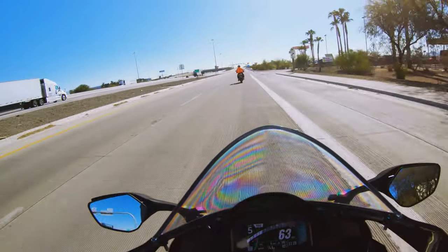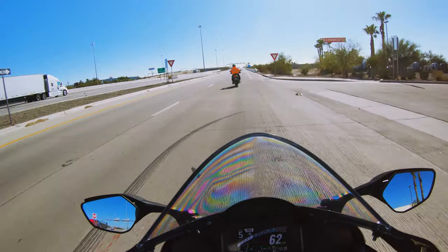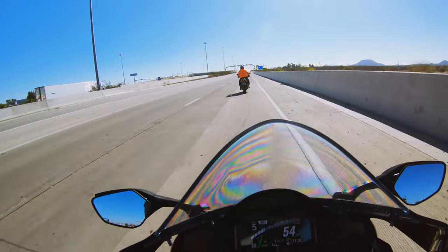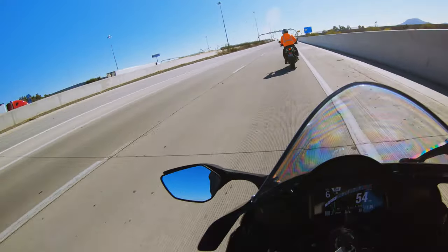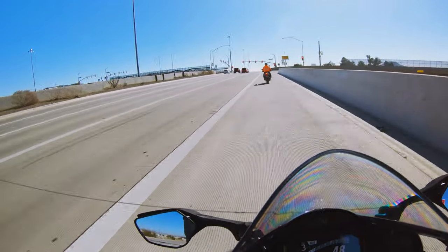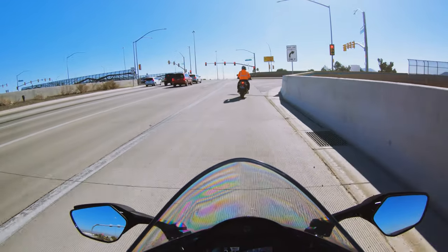Above 4,000 RPM — 4,500 and above — this bike just picks up and screams. That is amazing. The quick shifter is absolutely smooth.